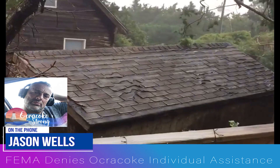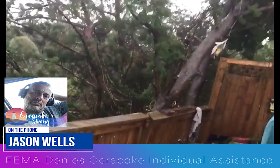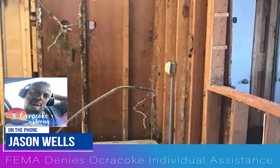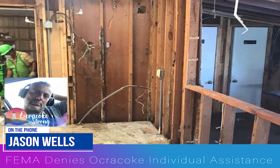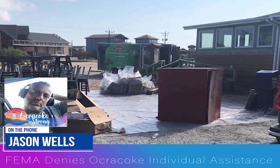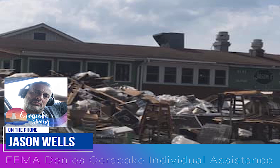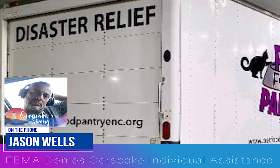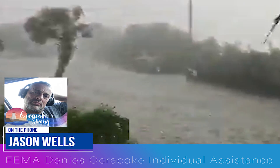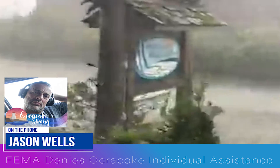Basically, what it boils down to is the five counties in North Carolina that Roy Cooper included in the disaster emergency proposal — these are all very rural, very small communities. So when FEMA decides whether or not to help somebody, it's based upon numbers: how many homes were damaged, how many homes were destroyed, how many people were displaced. So 90% of the businesses on Ocracoke got flooded, 70% of residents were displaced, and a third of the houses in the community were damaged. But FEMA doesn't work off percentages — they work off numbers. Basically, we're being penalized for being a small community.